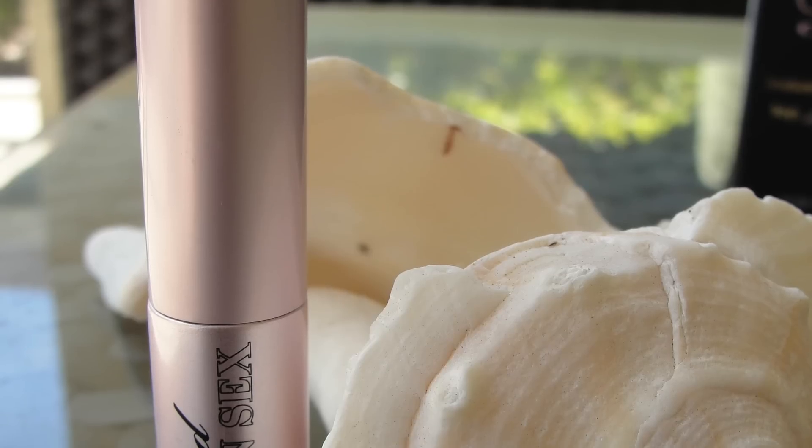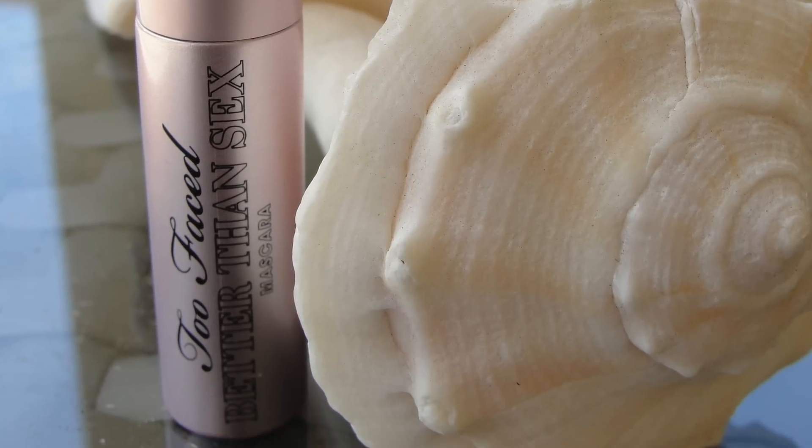My favorite mascara is also by Too Faced — the Better Than Sex mascara. I really like that it's a rather dry formula so it doesn't smudge badly, and the hourglass shape of the wand gives me great volume. It's a beautiful mascara. I also really like the fiber mascara from Younique — I reviewed it as well and was so excited when I got it, and I still am. It hasn't dried out and just gives this oomph.